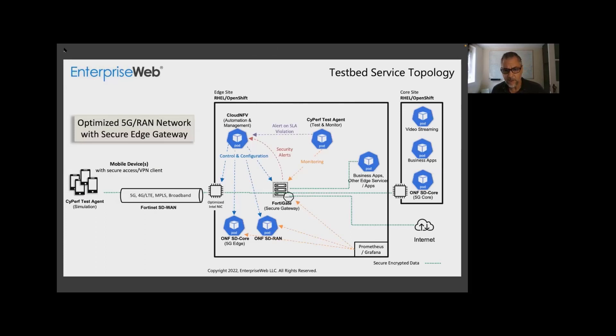This is the testbed service topology. You can see all the actors involved — CyPerf on the far left providing the simulation, as well as CyPerf middle-right providing the test agents. At the top, you can see the environments of the edge site and the core site are supported by RHEL and OpenShift. At the bottom, you can see the ONF SD-Core and ONF SD-RAN. On the bottom right, Prometheus-Grafana. And towards the middle left, you can see Fortinet — the SD-WAN and the Fortinet 488 Secure Gateway.